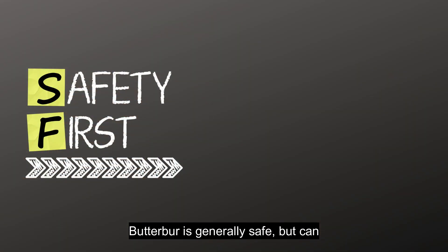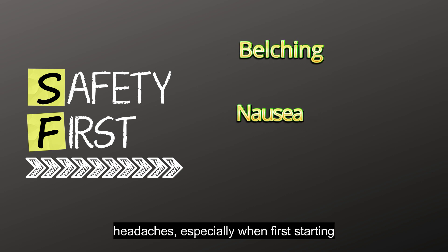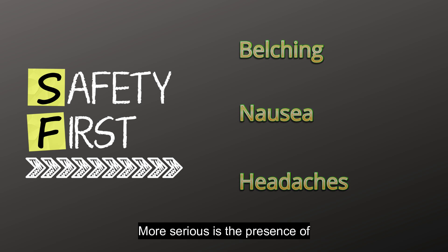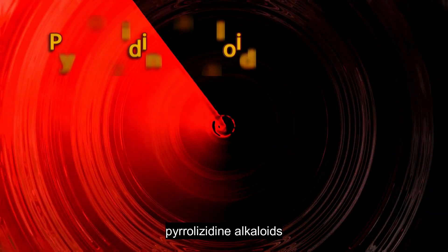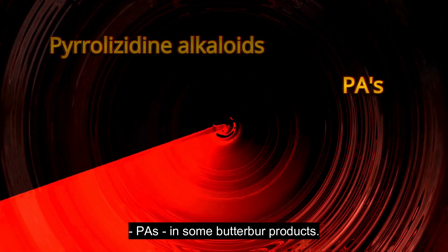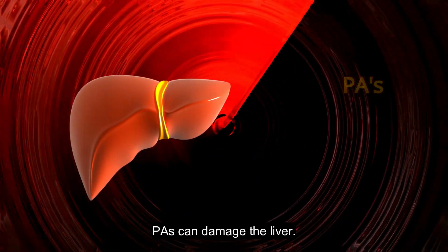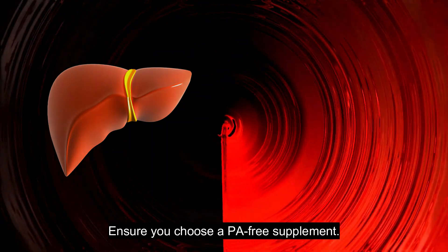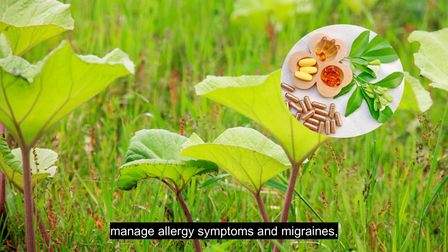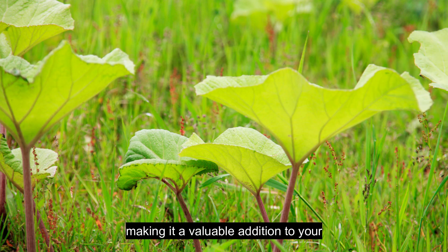Butterbur is generally safe but can sometimes cause belching, nausea, or headaches, especially when first starting the supplement. More serious is the presence of pyrrolizidine alkaloids (PAs) in some butterbur products. PAs can damage the liver, so ensure you choose a PA-free supplement. Butterbur offers a powerful, natural way to manage allergy symptoms and migraines, making it a valuable addition to your wellness toolkit.